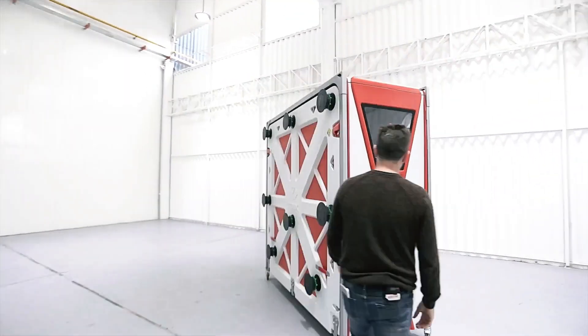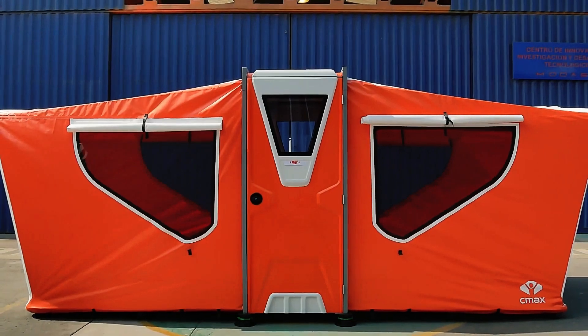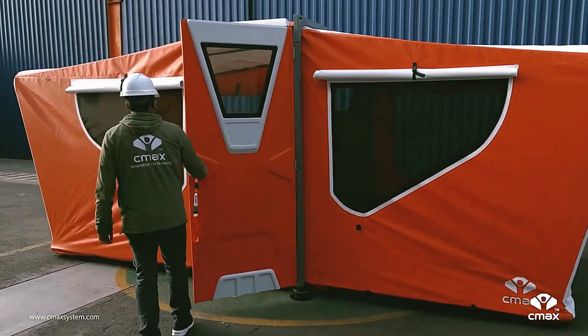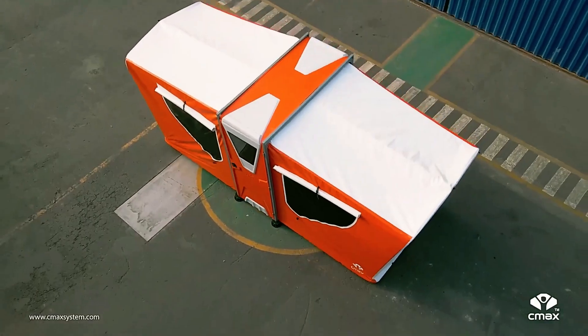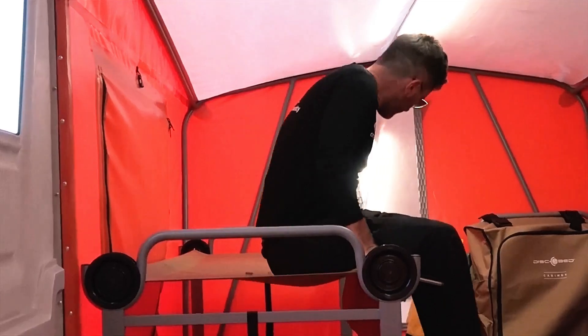Blending the portability of tents with the durability of camping trailers, these shelters can be assembled tool-free in just 11 minutes and can house up to 8 people comfortably. Beyond simple housing, the shelters are versatile, serving roles as medical centers, storage spaces, and more.